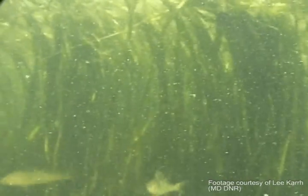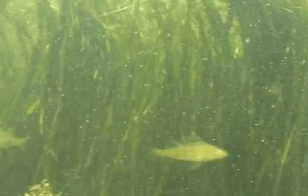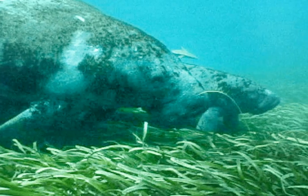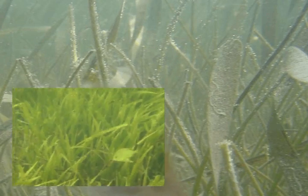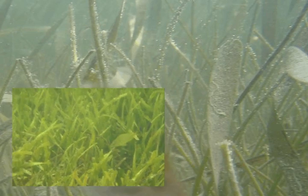Seagrasses form ecosystems that play an important role in the marine environment. They provide habitat and protection from predators for small fish and invertebrates, and are a nursery ground for baby fish. They also serve as a food source for many critters. Sometimes they are directly eaten by fish and mammals like manatees, but more often, tiny plants and animals that attach to blades of seagrass, called epiphytes, are food for aquatic organisms.